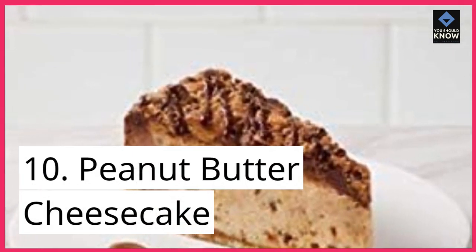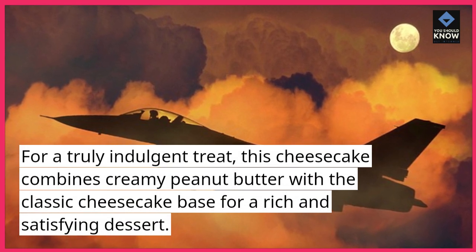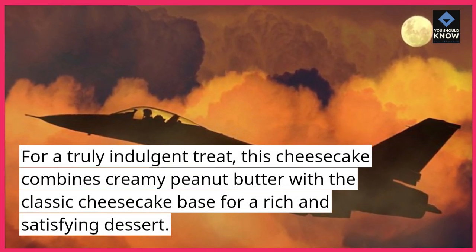10. Peanut Butter Cheesecake. For a truly indulgent treat, this cheesecake combines creamy peanut butter with the classic cheesecake base for a rich and satisfying dessert.